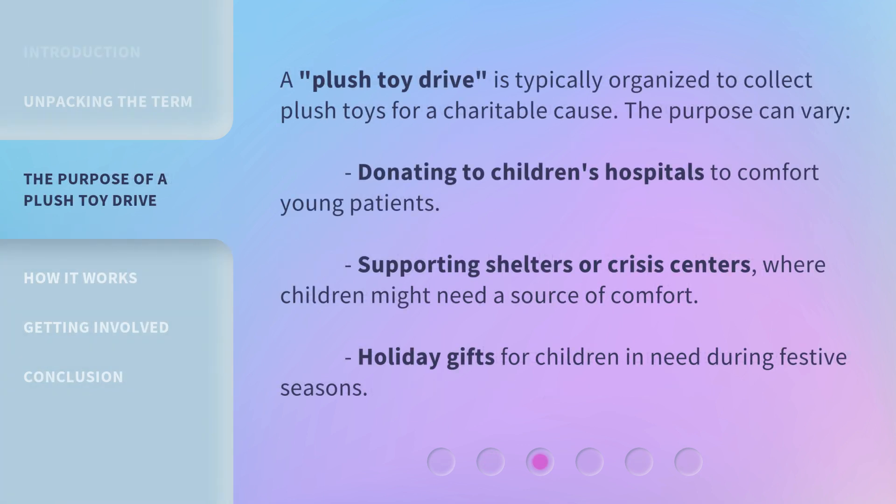A Plush Toy Drive is typically organized to collect plush toys for a charitable cause. The purpose can vary: donating to children's hospitals to comfort young patients, supporting shelters or crisis centers where children might need a source of comfort, or providing holiday gifts for children in need during festive seasons.